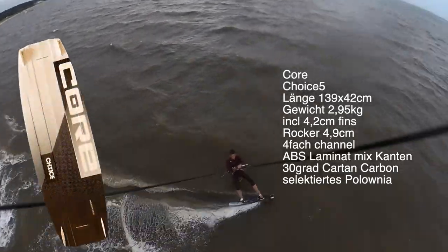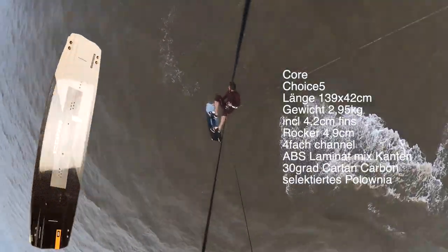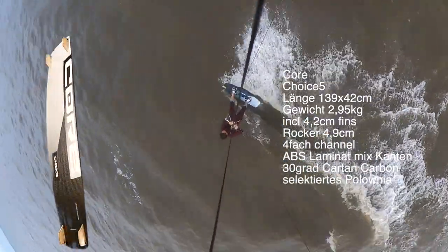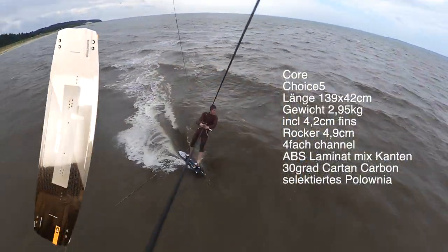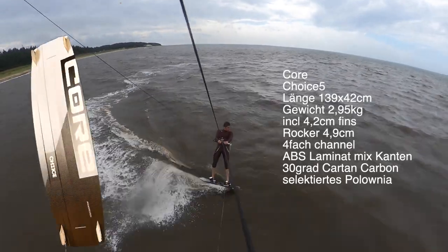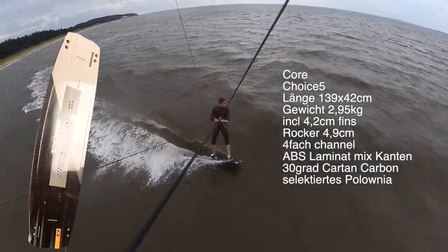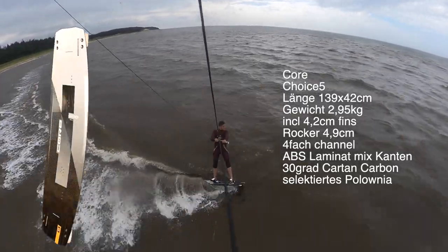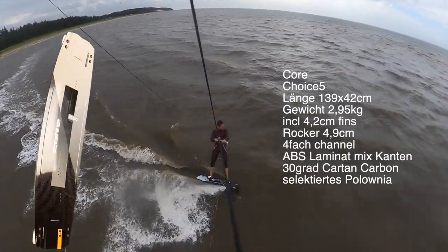From the Core Kiteboarding palette, we now have the Choice 5 in the fifth season. As you can see, the board is completely changed. We have a slightly different tip form, and we have these new ABS-Laminate Mix-Kanten, which make a better connection between the upper and under deck.